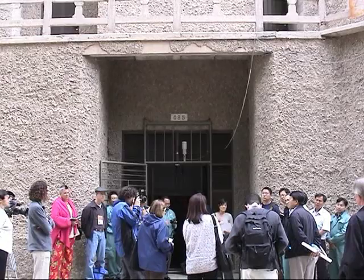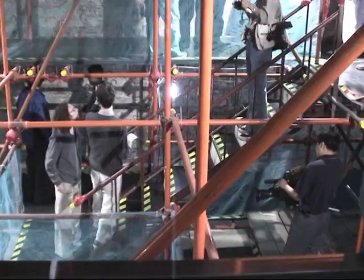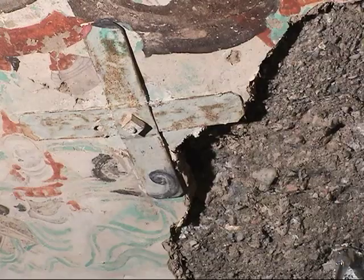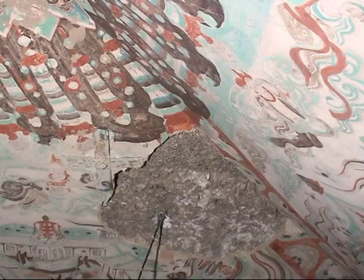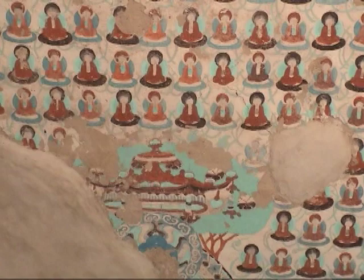One project is focused on Cave 85, a large Tang Dynasty cave. Here, as in many caves at Mogao, there are places where the wall paintings on mud plaster are cracking and detaching from the rock walls. We decided to choose Cave 85 because it is a typical cave of the Dunhuang area, and it has all the commonly found severe wall painting problems. If we could have a breakthrough in conservation research, it would be good not only for this significant cave, but would also be beneficial for the other caves in the Dunhuang area.